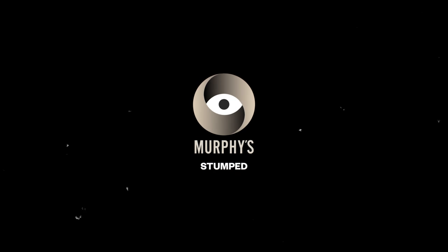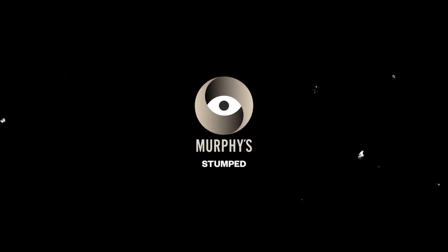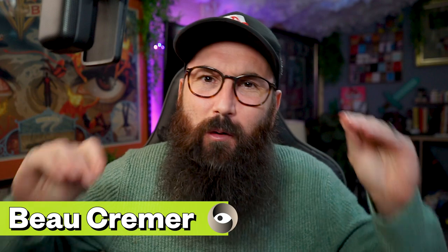Is this the best card index on the market? Well, today we find out. Welcome back to Murphy's Magic Stumped — it's a good day, champion! How are you on this absolutely beautiful Tuesday? I hope you're having an incredible day.